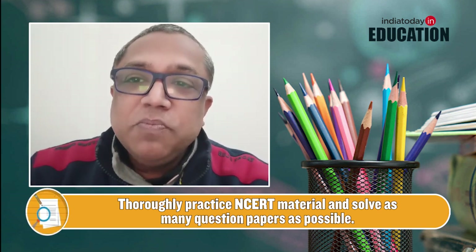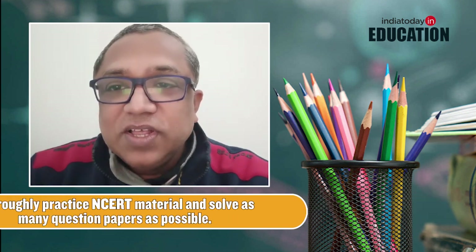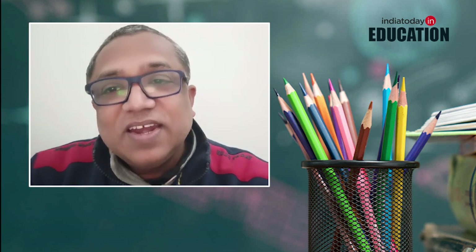Many students are doing multiple books and questions from numerous sources available online as well as in the form of reference books. Stick to NCERT, and if you wish to do extra questions, please follow previous years' board questions or you could buy the NCERT Exemplar.